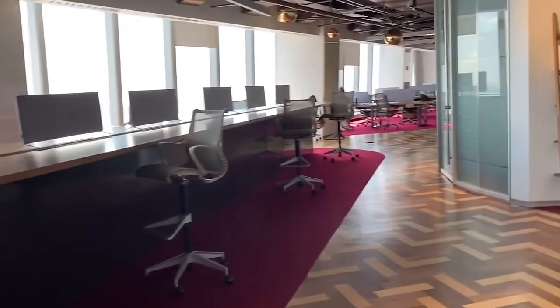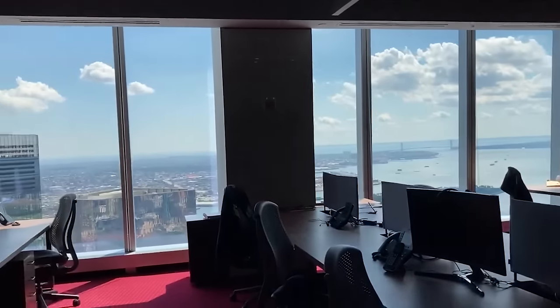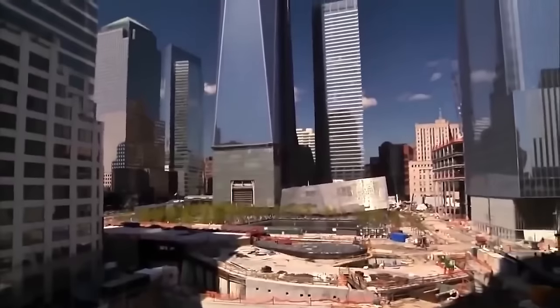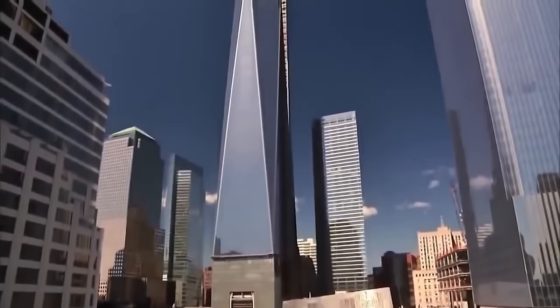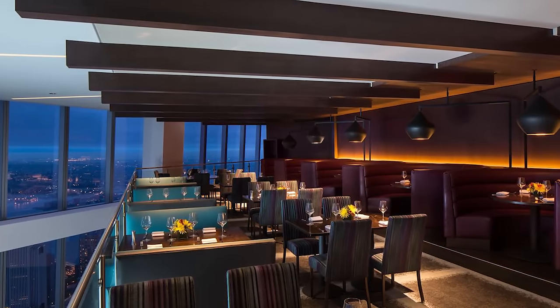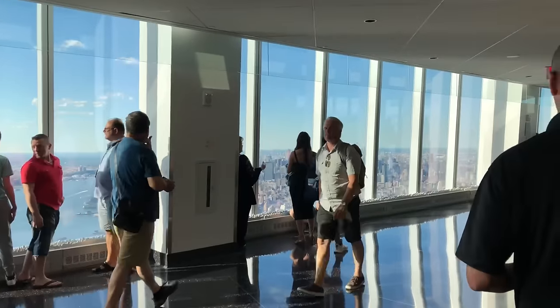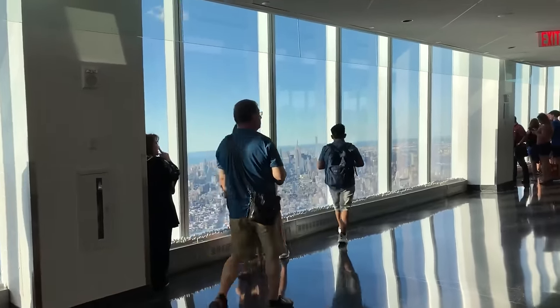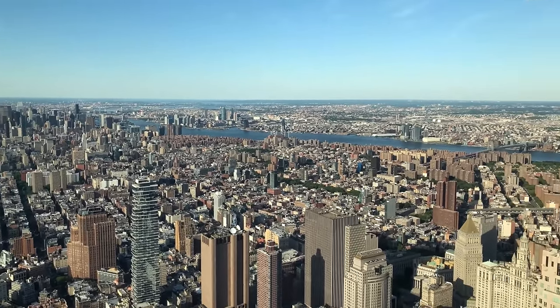Above this base, office floors begin, featuring floor-to-ceiling windows that offer unobstructed views of Manhattan. The building's total floor area spans 3.5 million square feet, accommodating businesses, restaurants, and broadcast facilities. Its observation deck, located on the 100th to 102nd floors, provides visitors with breathtaking 360-degree views of New York City.